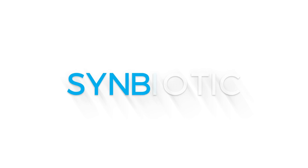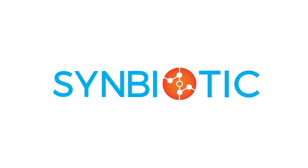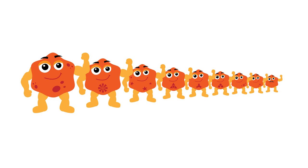Vetafarm Symbiotic is a natural support to help win the war in your pet's gut. With 550 million good bacteria per gram across nine different strains, Symbiotic delivers natural strength to the immune system.